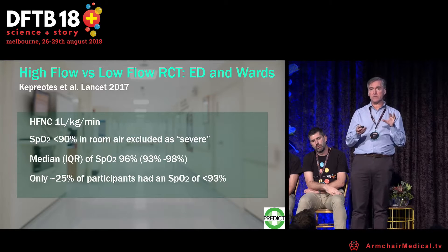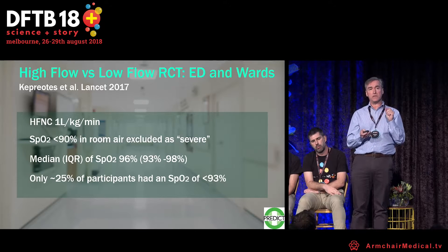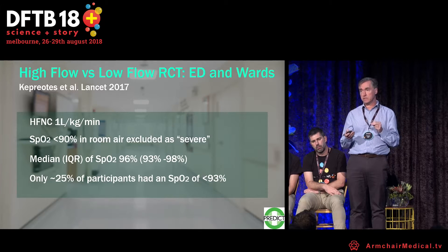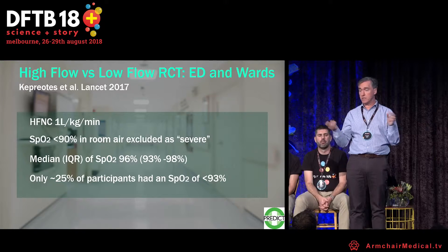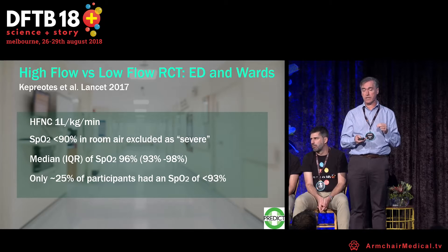There has been some discussion about the study design. It excluded children with a SAT of less than 90% on room air as severe disease — yet some would argue that's exactly the group we want to use high flow for. This translated into a median SAT of 96% at enrollment, which is quite high as a starting point.